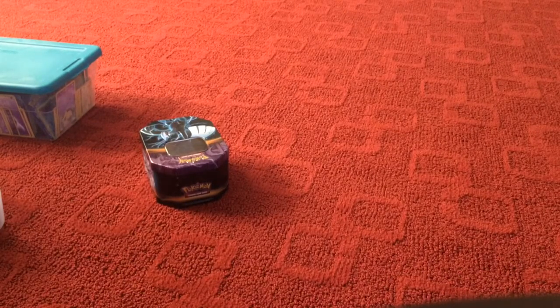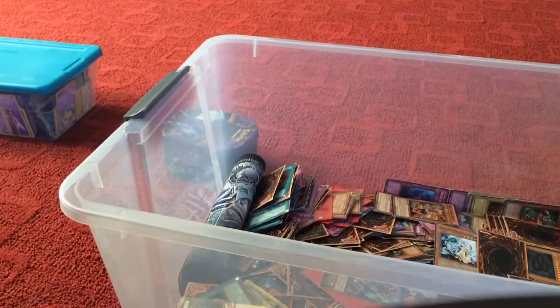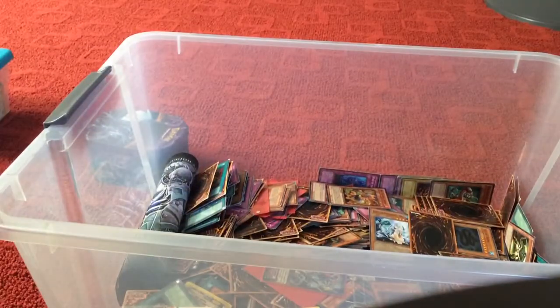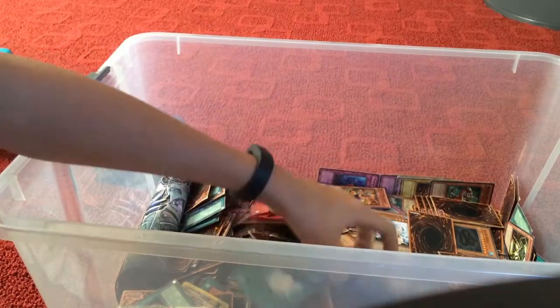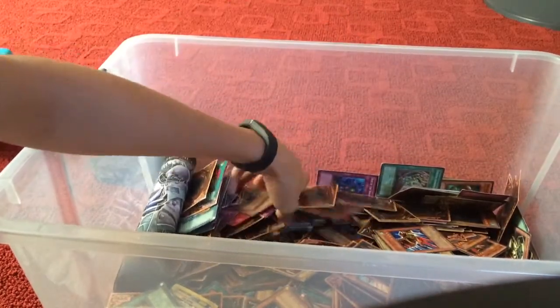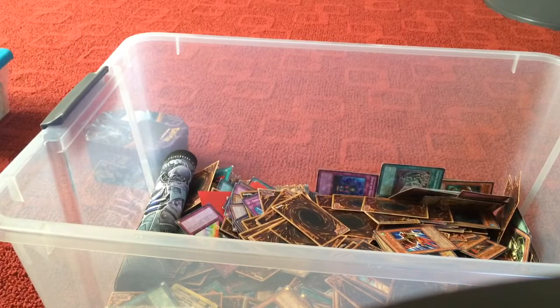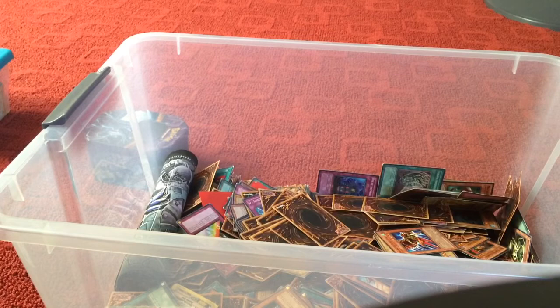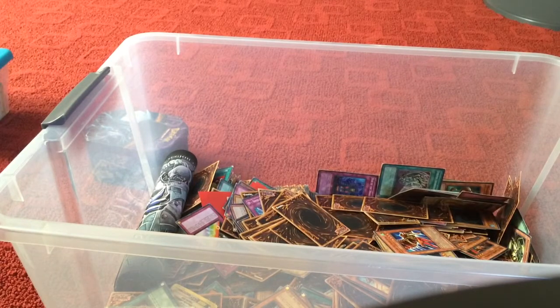Now that we've gone through that, I guess we'll move into Yugioh. I think there are some other cards thrown in there too. Just a truckload, and there are rare cards in there — I just haven't had time to sort them out. I don't have my deck on me right now, so I don't know where my deck is.